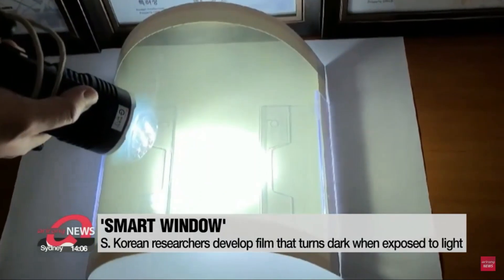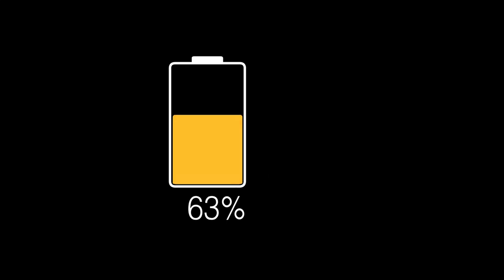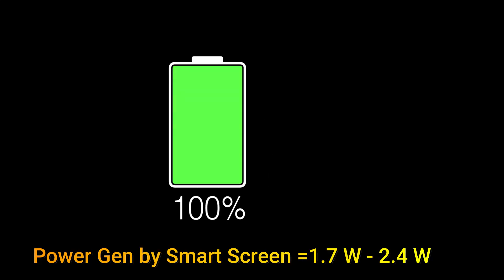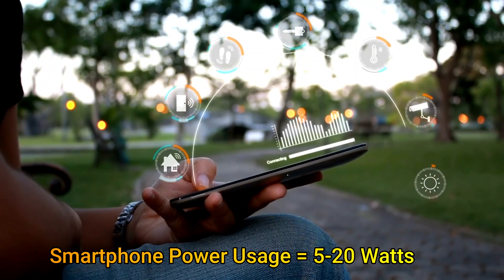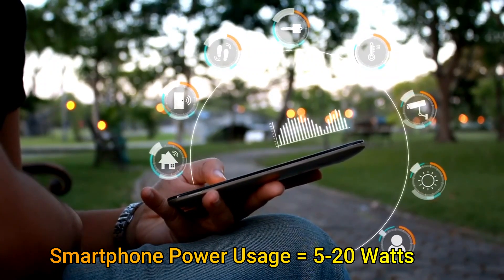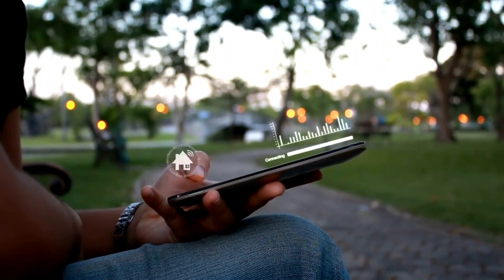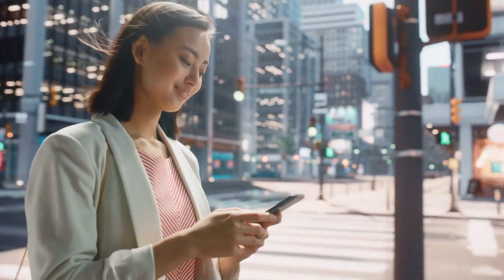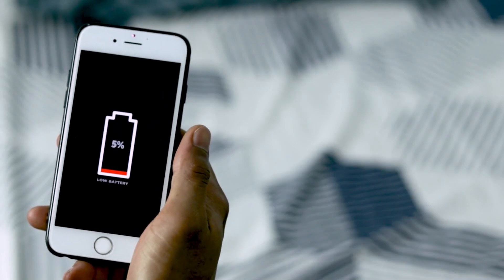For a normal smartphone, with a screen size of around 16 by 7.5 centimeters, this translates to energy generation of 1.7 watts to 2.4 watts. A normal cell phone uses between 5 to 20 watts, depending on factors such as the number of background apps and their data usage, GPS usage, screen brightness, and foreground applications like gaming or video streaming. So yes, the capability is there to charge the phone while it's not being used.